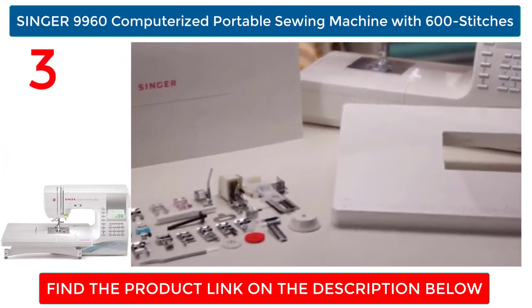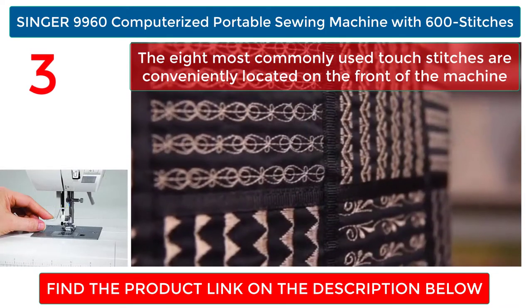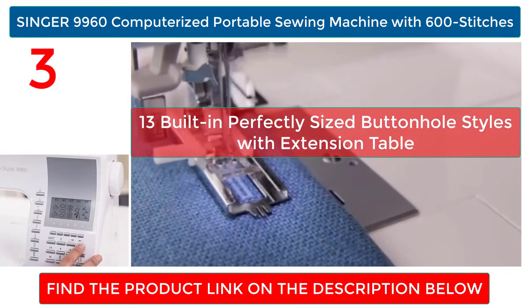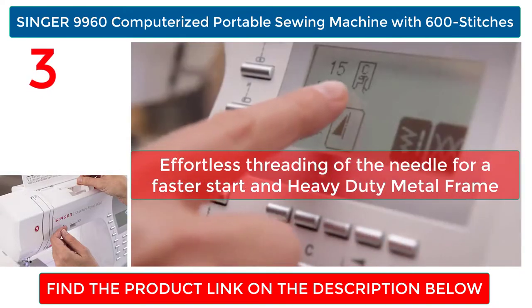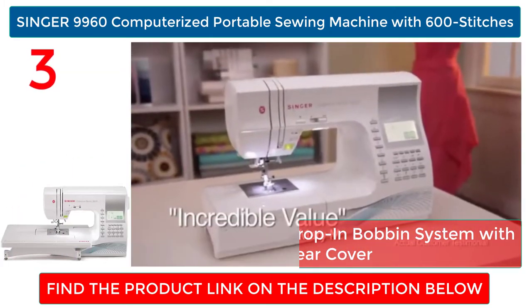SINGER 9960 Computerized Portable Sewing Machine with 600 stitches. The eight most commonly used touch stitches are conveniently located on the front of the machine. Thirteen built-in perfectly sized buttonhole styles with extension table. Effortless threading of the needle for a faster start and heavy-duty metal frame. Easy to load top drop-in bobbin system with clear cover.